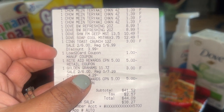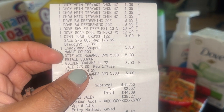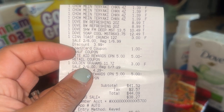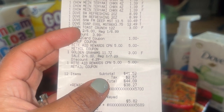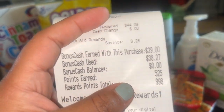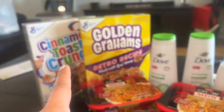The cereals are on sale two for $6, making them $3 each. The load-to-card coupon — $1 off two — came right off. I used the two $5 off $25 coupons, and my total was $41.52, or $44.09 with tax.